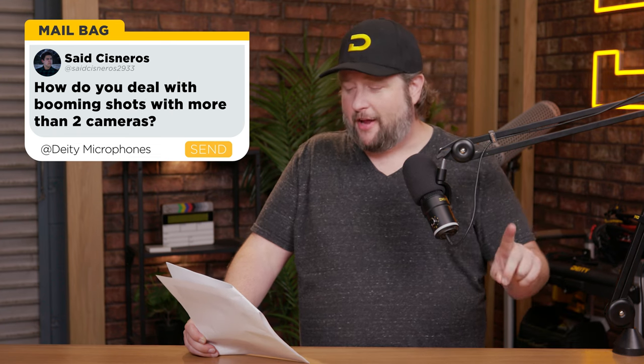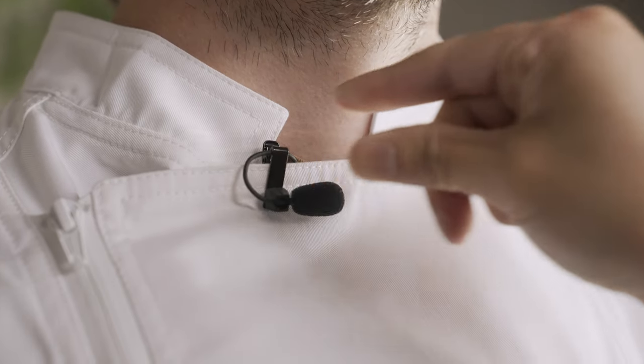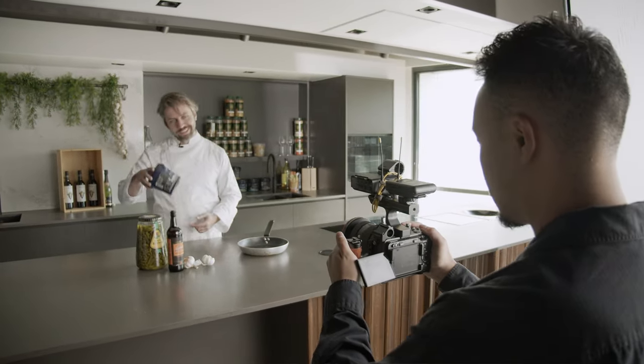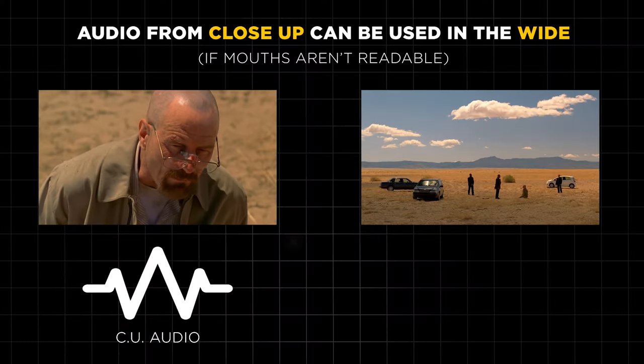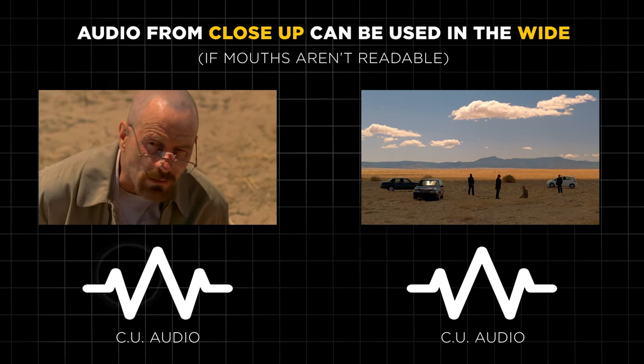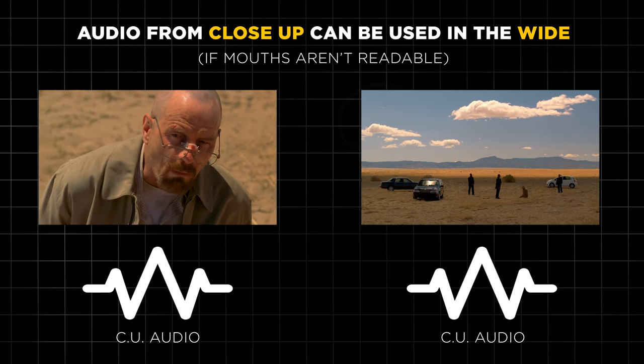How do you deal with booming shots with more than two cameras, especially if one of the cameras is very wide and you can't get a plant mic in? This very situation is why lavs are used on set — when the boom can't get close to the source of the audio, in your case the dialogue. What you can do if you must boom it is shoot close-ups, get your boom in super close, then take the words from that section and put them into the mouth of those wide shots. That will require some post-production knowledge and processing, so it's a little more time and expense, but if you have lavs, that's where you use them.